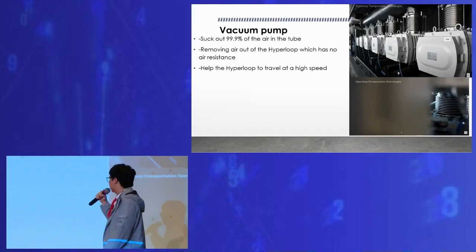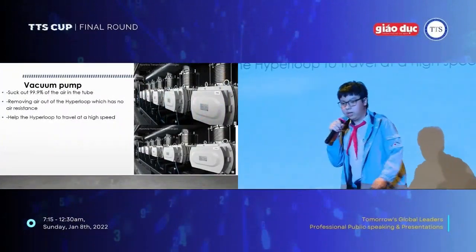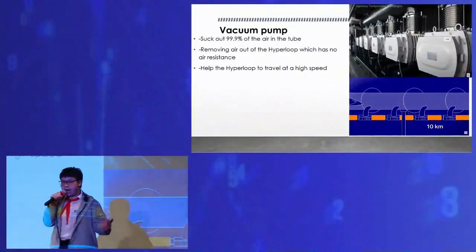The vacuum pump can suck out 99.9% of the air inside the Hyperloop tube, so there would be no air, and therefore no air resistance or drag force to stop the Hyperloop. This allows the Hyperloop to travel at a very high speed.